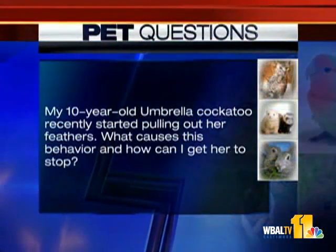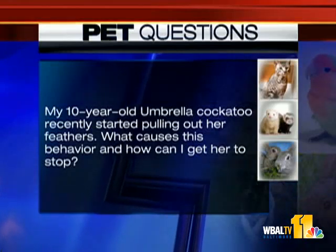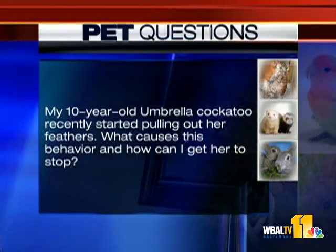My ten-year-old umbrella cockatoo recently started pulling out her feathers. What causes this behavior and how can I get her to stop? There's all kinds of things that can cause it — some can be medical, some can be behavioral. The best thing to do is really talk to your vet and work through this. It can be frustrating and challenging, but get the process started there.